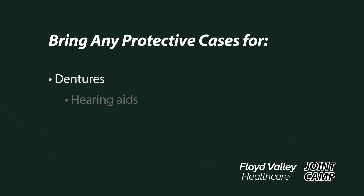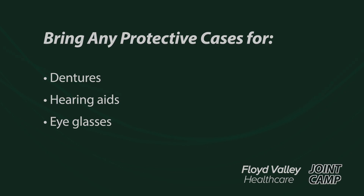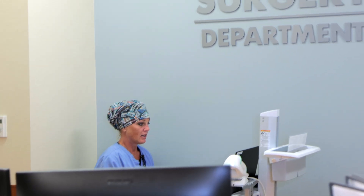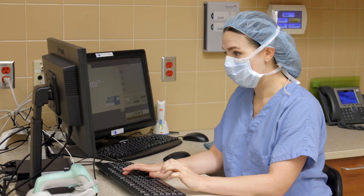If you use a CPAP machine at home, make sure you bring that with you because you will be spending at least one overnight. If you have dentures, hearing aids, or glasses, make sure you bring the cases to protect them when you go to surgery. After you check in, the admitting area will bring you up to the surgery department. You can expect to be in the pre-op area for about two hours prior to your surgery, where we'll get everything finalized in the computer, check your last doses of medications, start your IV, and give you the proper fluids and medications that you need. You will meet with anesthesia and your surgeon that morning, so don't hesitate to ask any questions.